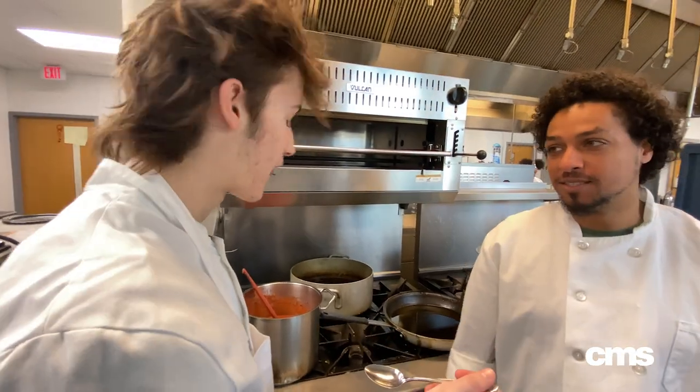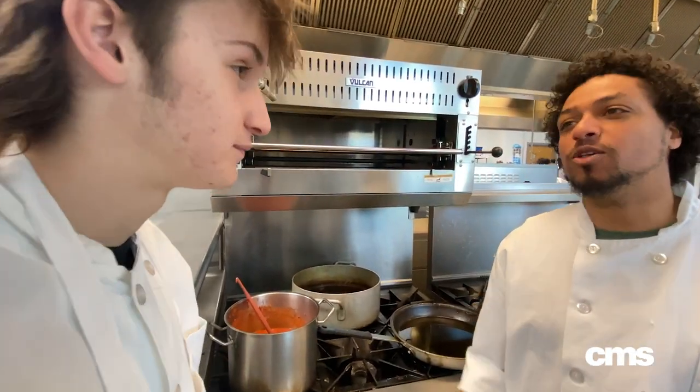The students know they have to taste it first before they get to the next step. Are the carrots cooked enough to go to the blender? They need a little bit more cooking — they're not tender enough yet.